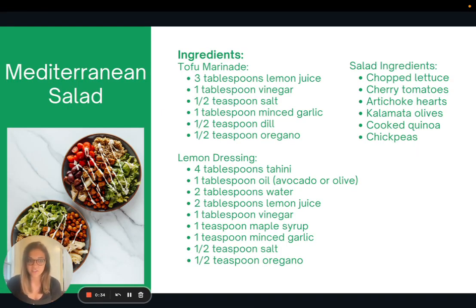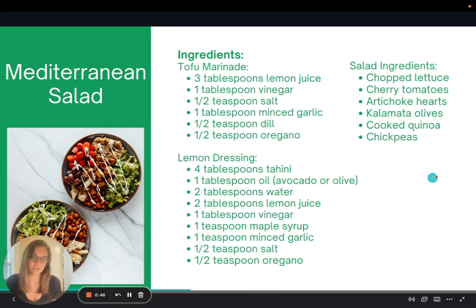So this is the recipe for the Mediterranean salad. You don't have to use as many ingredients as are here. If you look, there are ingredients for the tofu marinade, the salad dressing, and the actual salad.